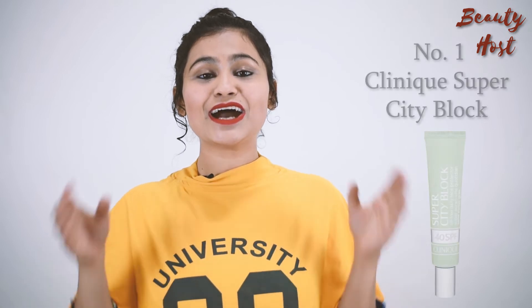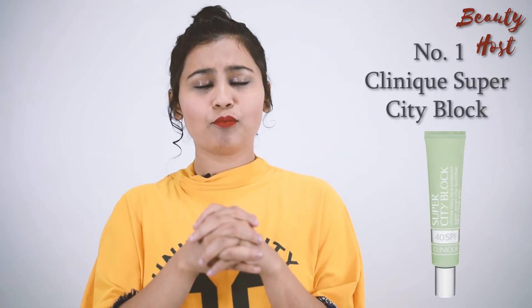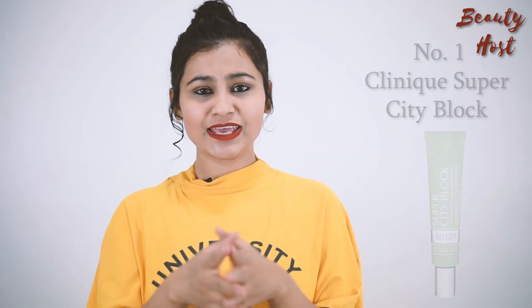And number 1 is Cleene's Super City Sunlock. This is a very good sunscreen. It will save your skin from breakouts and tanning, and it will hydrate your skin.